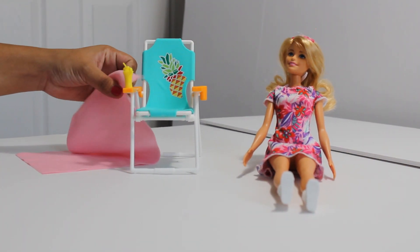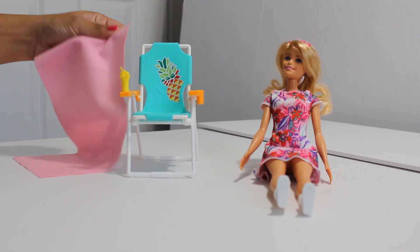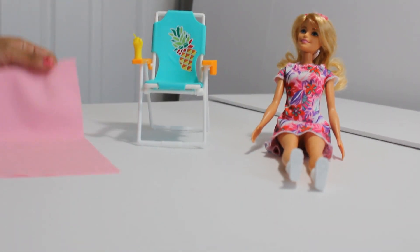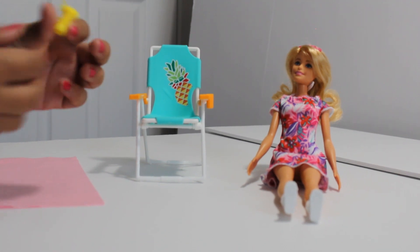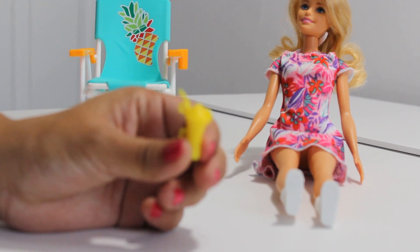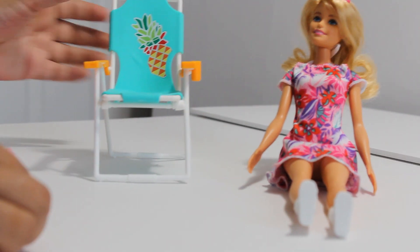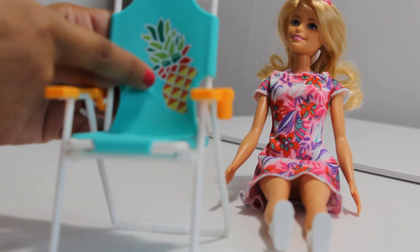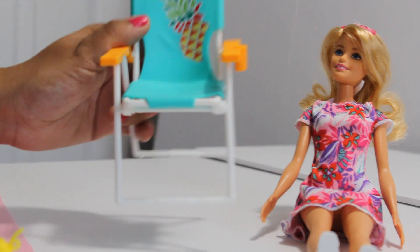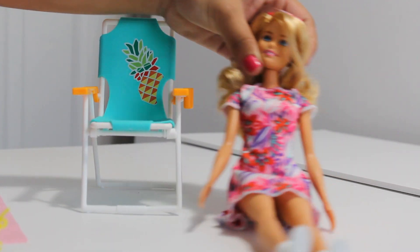We just opened the Barbie toy. Let's see what it came with. It came with a beach towel, a juice cup, a chair with pineapple, and it has cup holders, and Barbie.